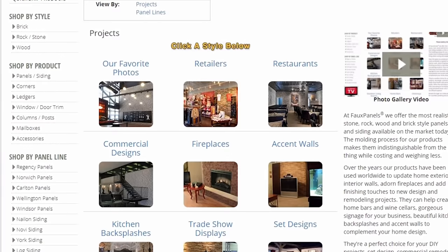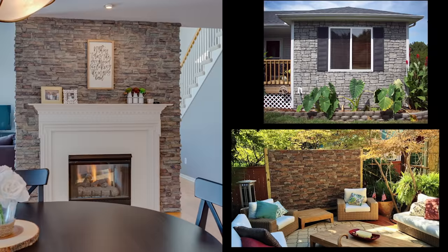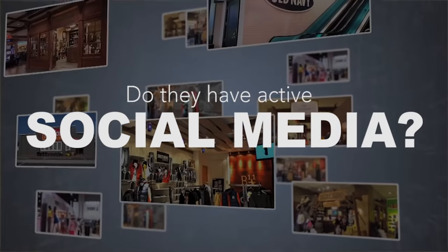Is there a photo gallery on their website with customer projects? Check for a Facebook page with at least 20,000 likes.